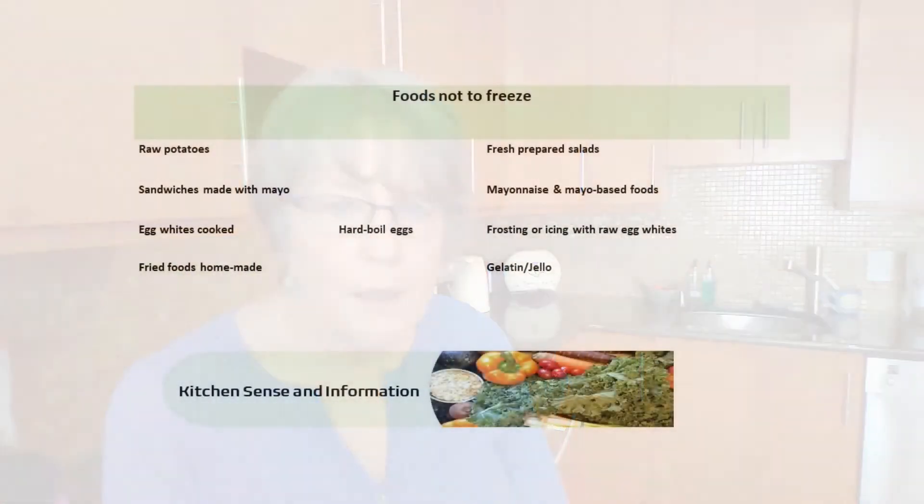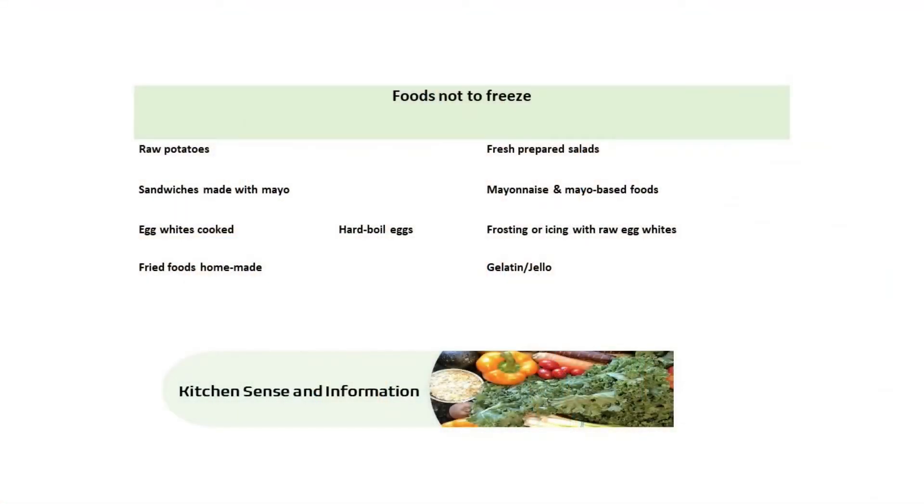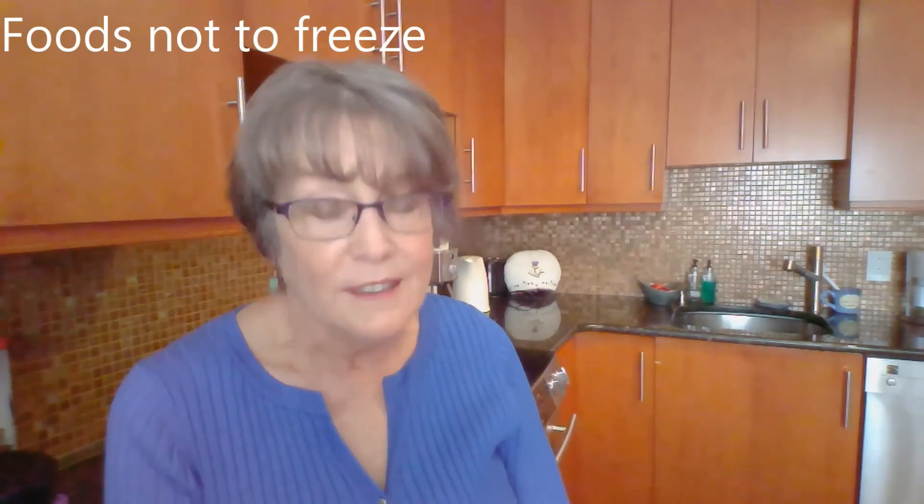Frosting or icing made with raw eggs doesn't freeze well. Gelatin and jello — anything made with gelatin and jello doesn't freeze well. And that is the whole list. It's really not long.